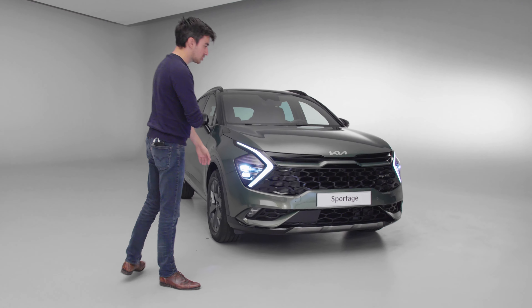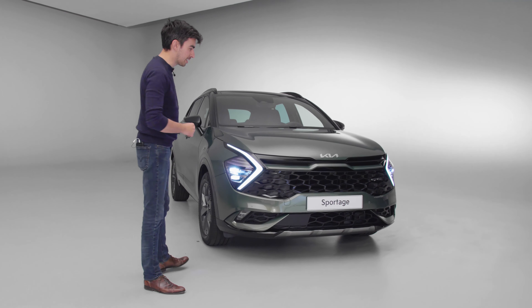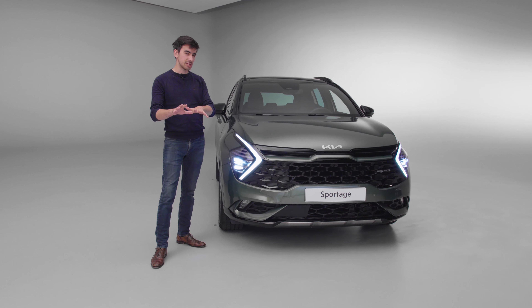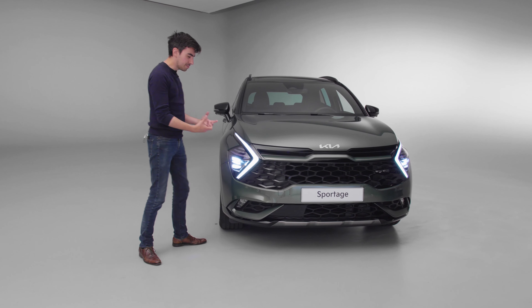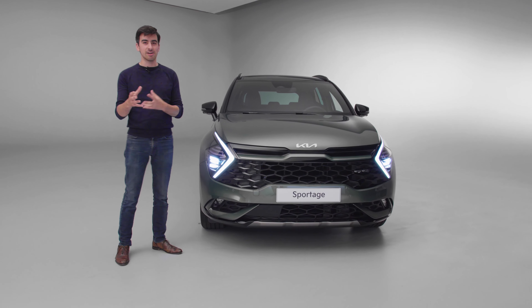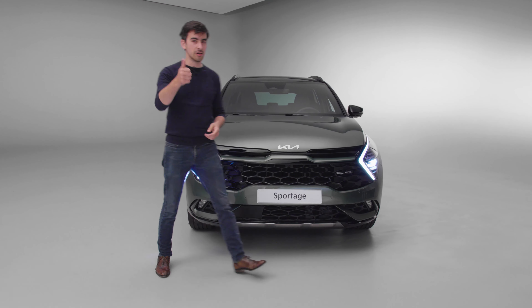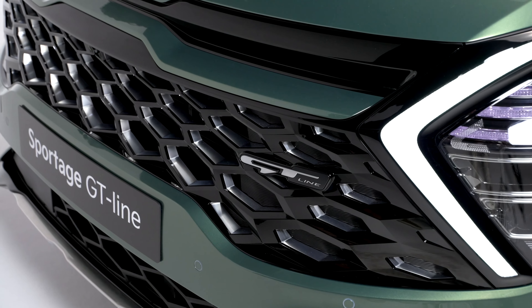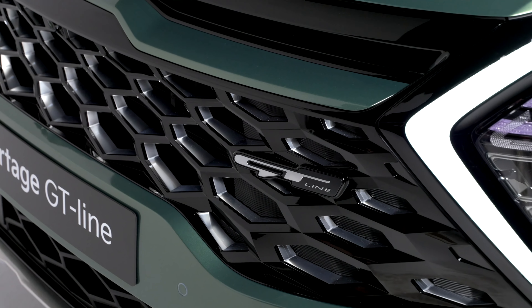What really grabs your attention when you first see the new Sportage are these razor-sharp LED headlights. I don't think they're to everybody's taste from what I've seen so far, but to me they give the car such a big road presence and some aggression too, which is always something I like.